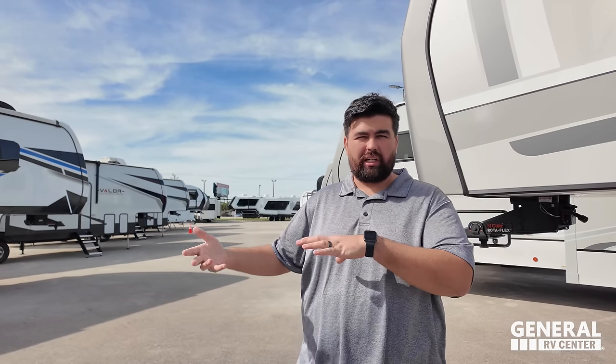Where the heck are we today? We are in Fort Pierce, which is on more of the east side of Florida — our first dealership on the east side, more south, in the Port St. Lucie area.